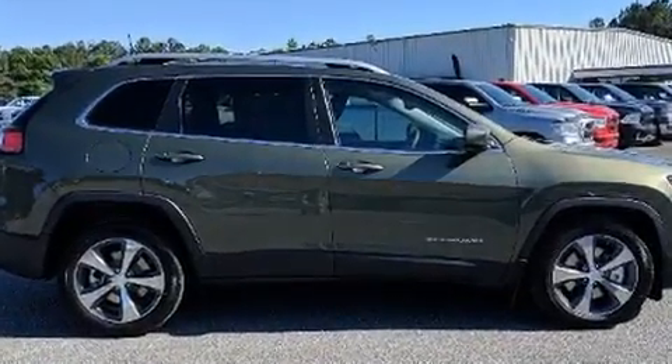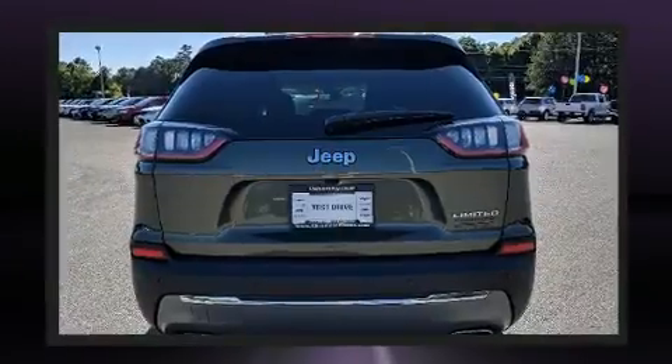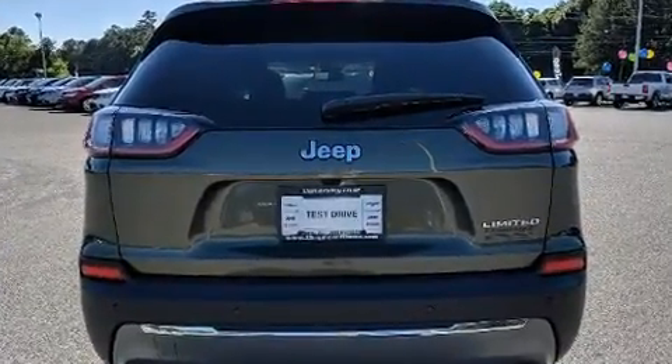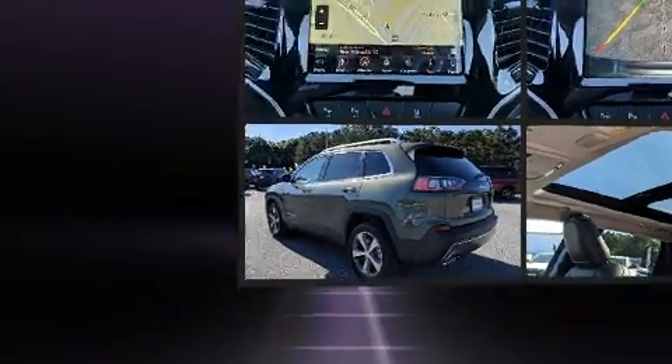Jeep prioritized comfort and style by including front and rear reading lights, heated and ventilated seats, front fog lights, power door mirrors and heated door mirrors, a power lift gate, and a blind spot sensor.